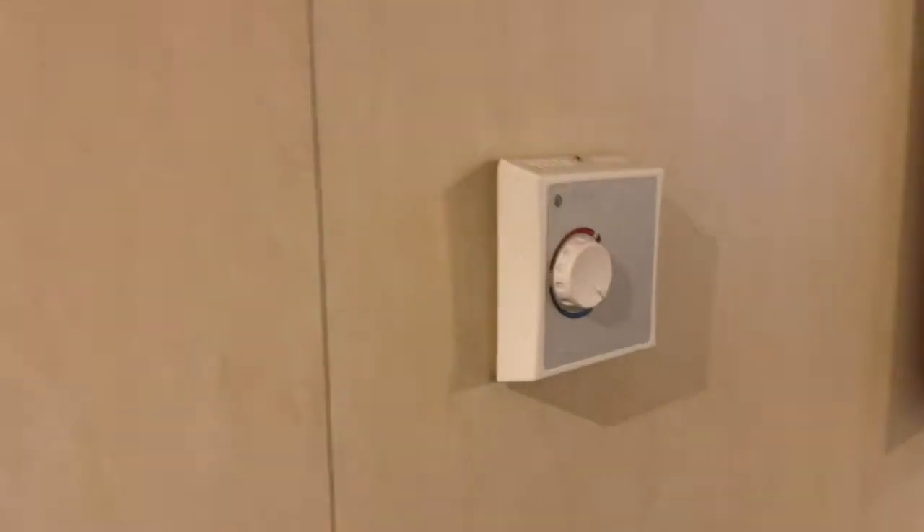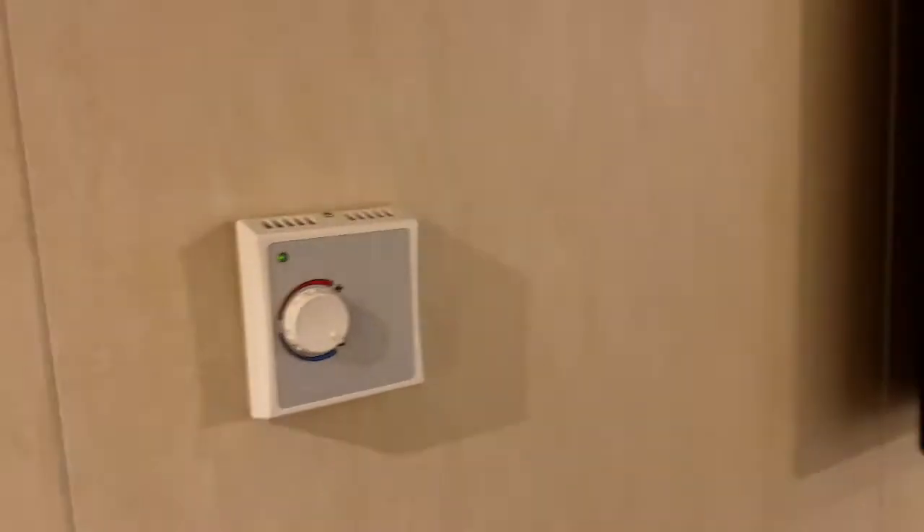The bathroom door there. A light there. A mirror. Aircon controls. And then the bedroom.